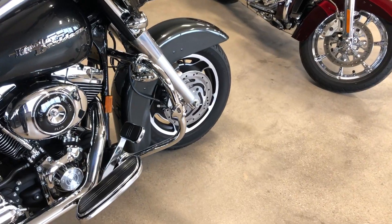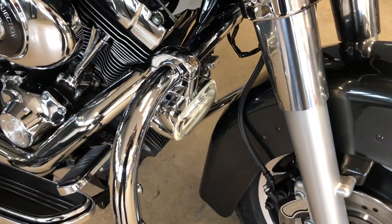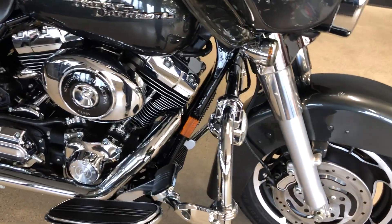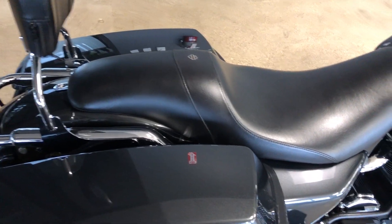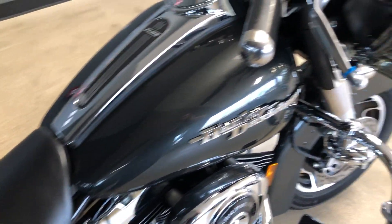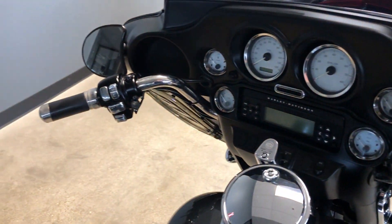It's got the engine guard with the highway pegs installed on it. It's got these added-on driving lights, and a lower-profile seat on it. It's got some upgraded grips, chrome switches, and a chrome master cylinder cap.